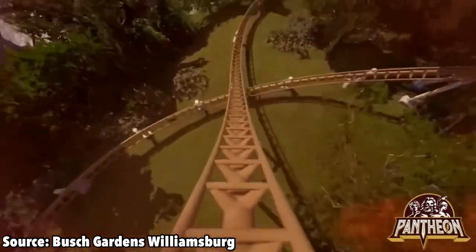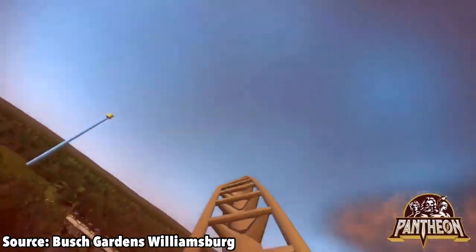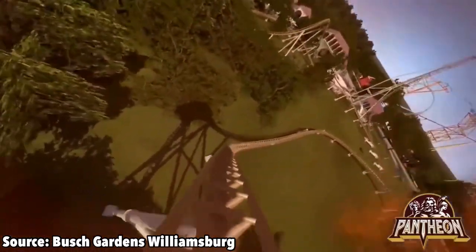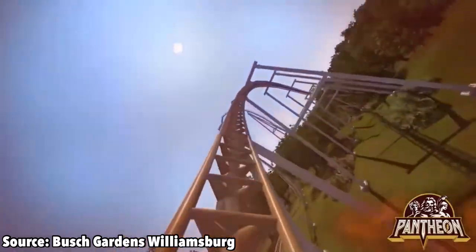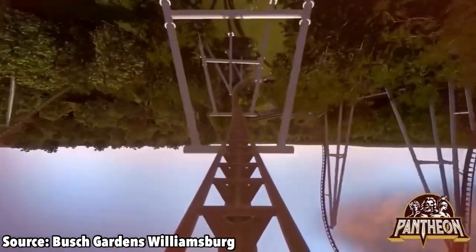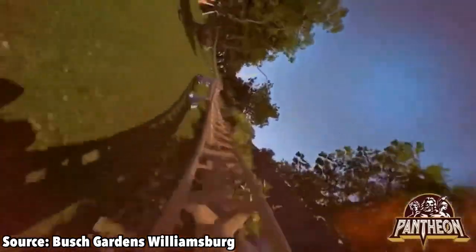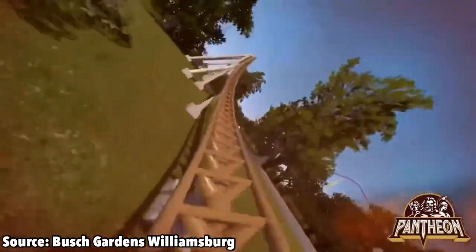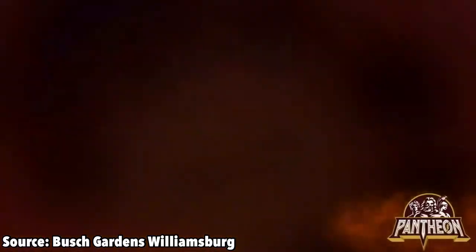You then dive down your 95-degree drop before entering a low-to-the-ground turn. You then rise up into a snappy outer-bank turn, which is sure to provide a lot of sustained airtime. You then rock it through a zero-g stall, which is sure to provide a lot of hang time. You then pass under your 95-degree drop before snapping through a few low-to-the-ground twists before one last outer-bank turn before the brake run.